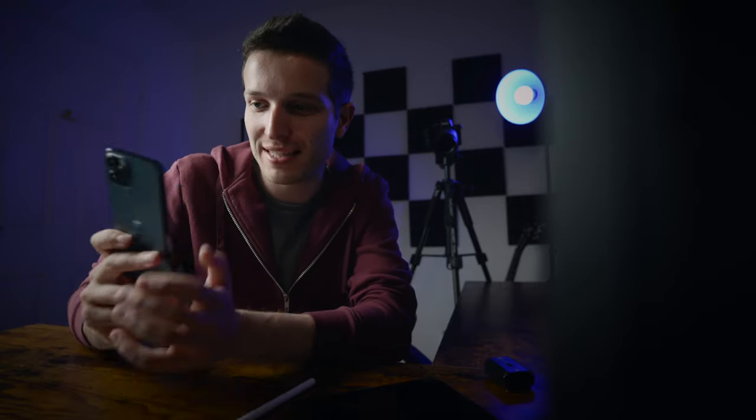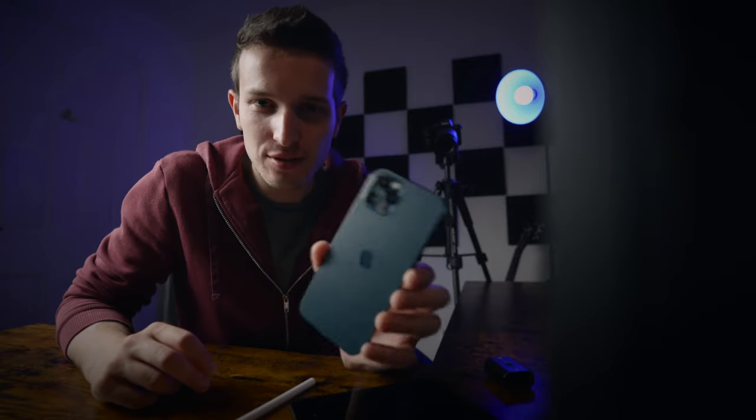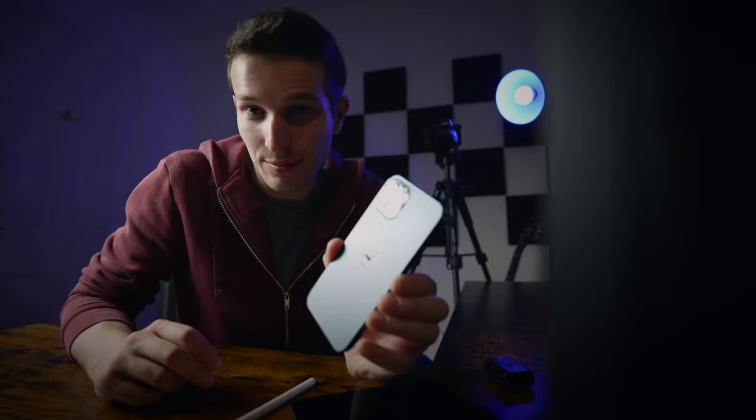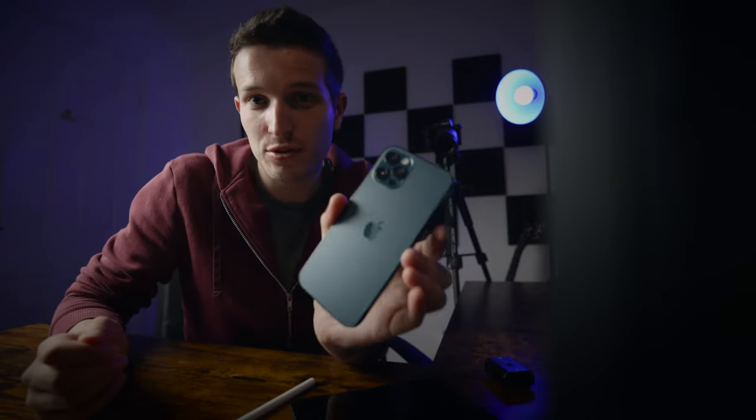The iPhone 12 Pro is an incredible device and an incredible camera in its own right, but can you use it as your only camera? That's what I want to look at in this video. I'm going to take some pictures — well, I've already taken them — edit them in Lightroom on the iPad Pro, and see if you can get away with using just the iPhone 12 Pro instead of a camera like the Sony a7c.